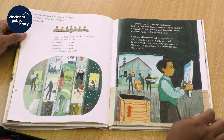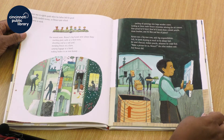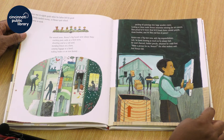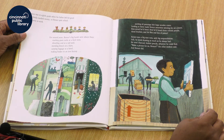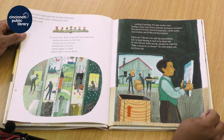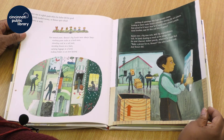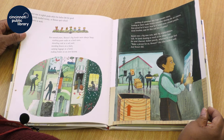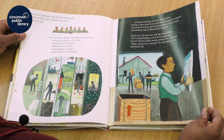Horace was in eighth grade when his father left for good. The family needed money, so Horace quit school and went to work. For several years, Horace's big hands were always busy — stacking grain sacks at a feed store, shoveling coal at a rail yard, mending fences on a farm, carrying luggage at a hotel, making brakes in an iron factory, packing oil paintings into large wooden crates. Looking at these made Horace remember winning the art contest — how proud he'd been, how he'd loved those colored pencils, those brushes, and his first real box of paints.